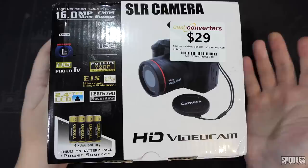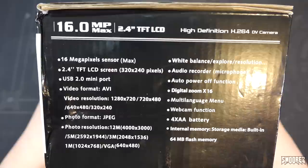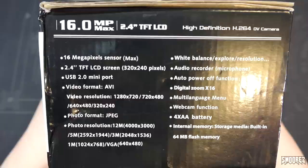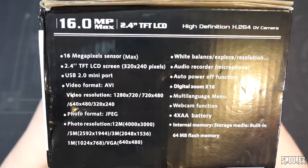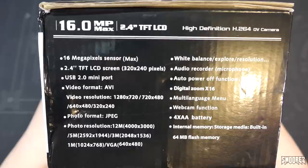On the side are the specifications: 16 megapixels sensor max — a clear lie, as the sensor doesn't even come close to that. Wish said it was a 5 megapixel camera — not even close. 2.4 inch TFT LCD at 320x240. USB 2.0 mini port. Video format AVI — that's correct. Video resolution listed as 1280x720, 720x480, 640x480, and 320x240. It only does one of them, and only close to one of them.